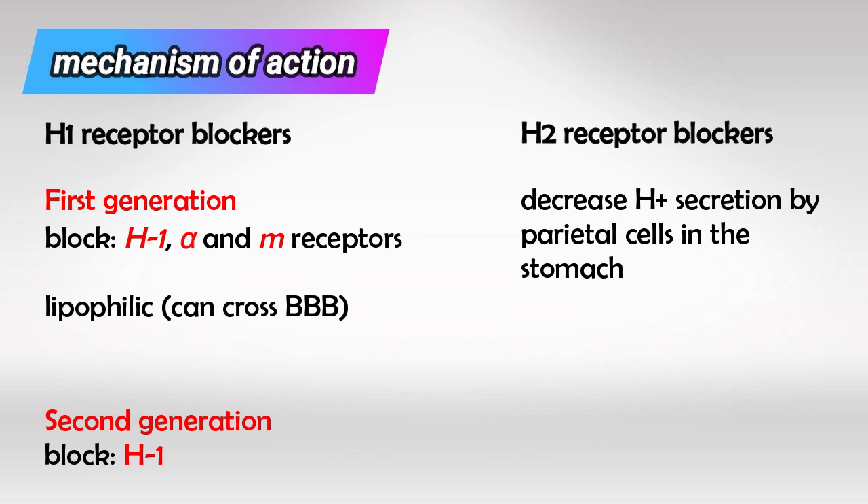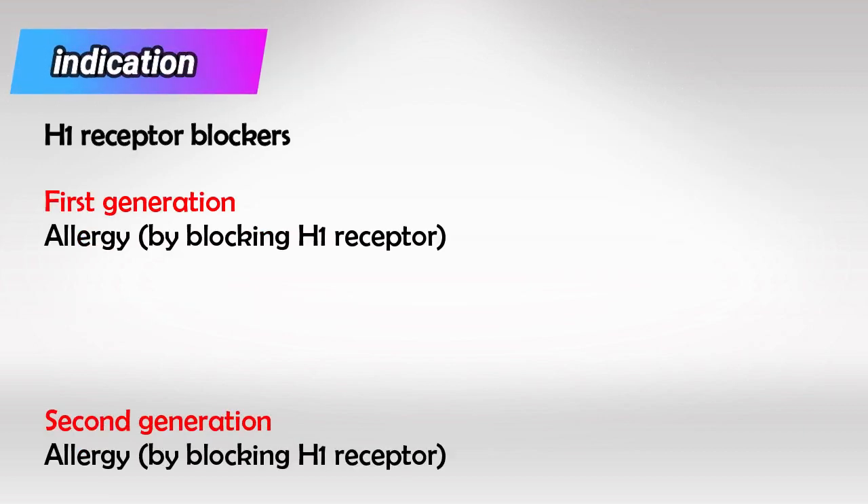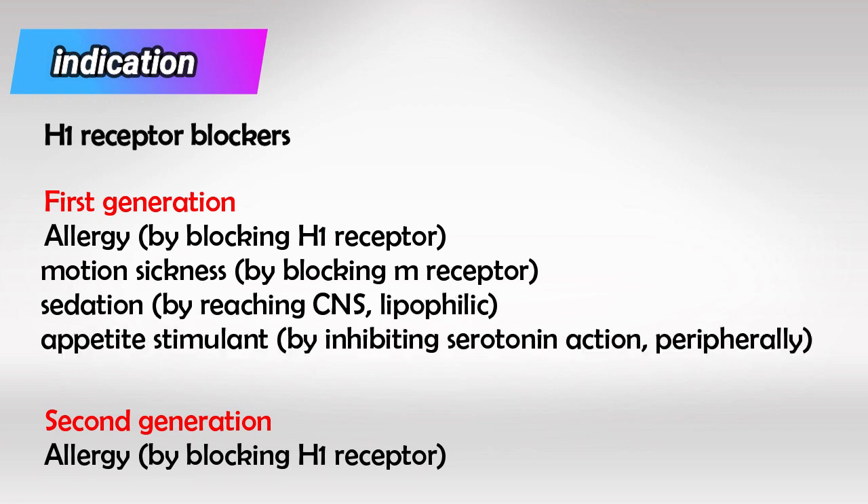Once we know the mechanism of action very well, the indications and side effects become very obvious. First generation and second generation both block H1, so they're used for allergy because allergy is histamine mediated. First generation also blocks the muscarinic receptor, so it can be used for motion sickness, and it is sedative because it can cross the blood-brain barrier. It can also be used as an appetite stimulant because of its peripheral anti-serotonergic actions.